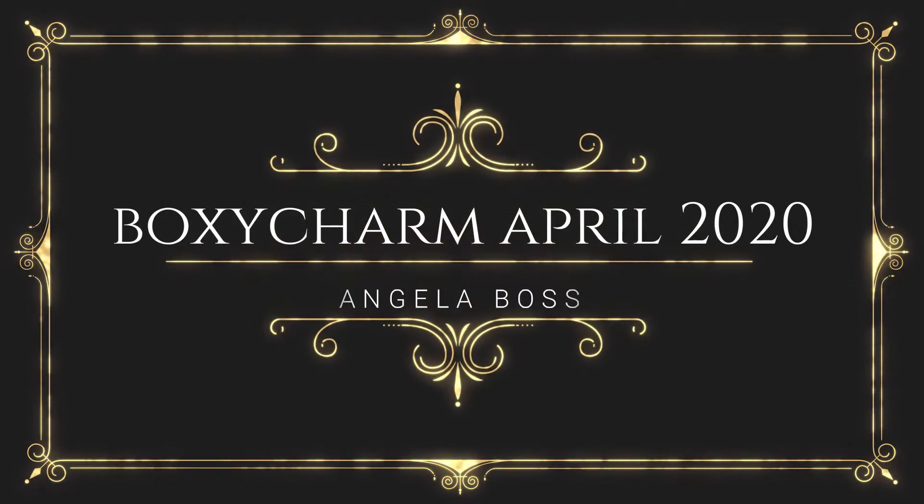This is my first official video filming with my new hair. I am so excited about today's video because we have BoxyCharm again.